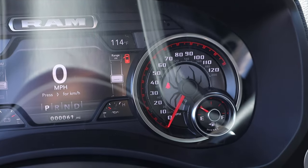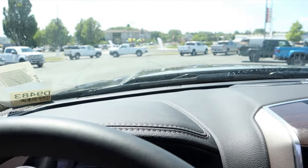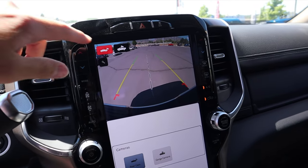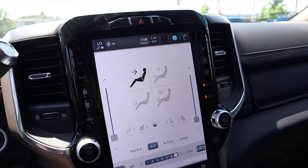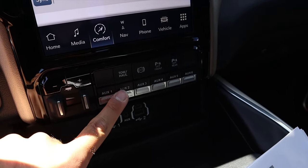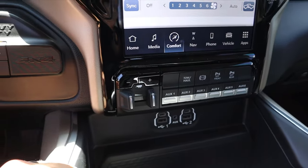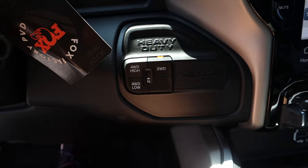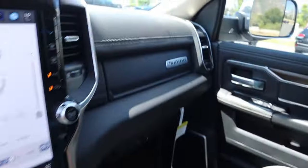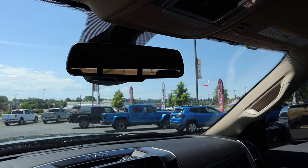We've got the custom Black Widow gauge cluster and everything else looks stock. This one has the Alpine sound system and the 12-inch display. I don't think this one has a 360 camera — just a regular backup camera. Aside from that, heated and cooled seats, heated steering wheel, dual-zone climate — because it's a Laramie. We've got a bunch of auxiliary switches down below, diesel exhaust brake, trailer brake controls. Notice four-wheel high, four-wheel low, two-wheel drive — no four-wheel auto. Center console, Laramie badging on the glove box, power sliding rear window, and a traditional mirror — no camera mirror.